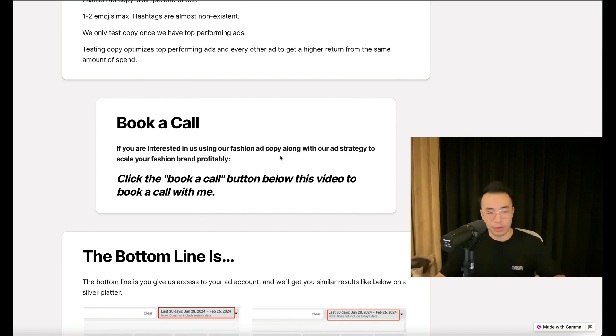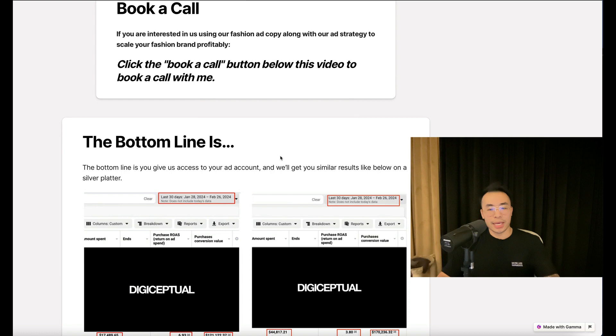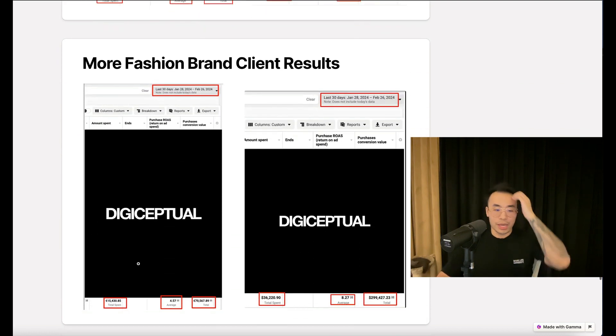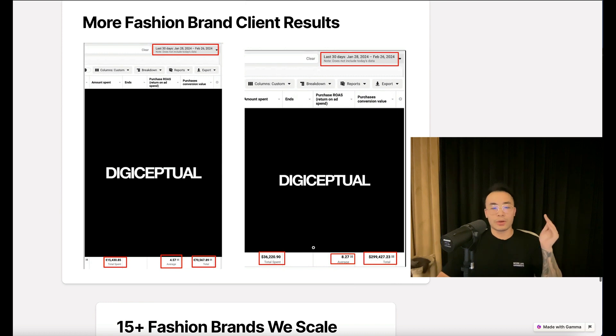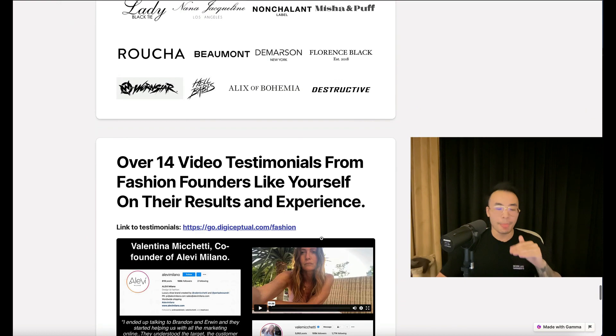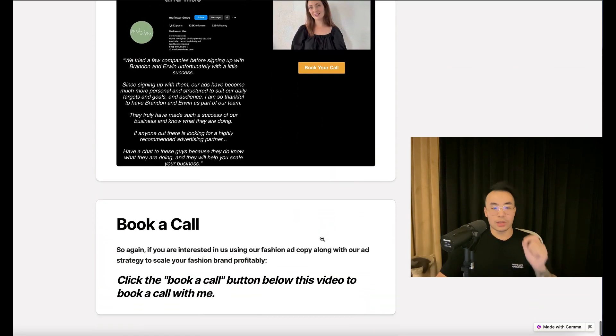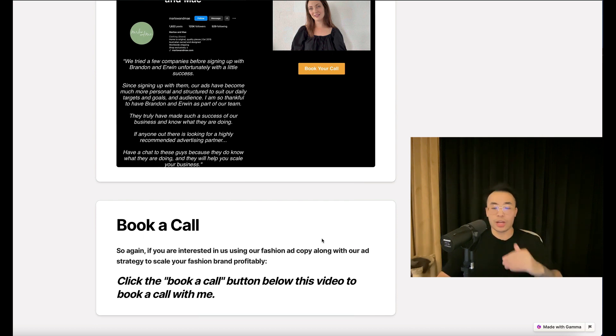The bottom line is you give us access to your ad account and we can deliver results on a silver platter. This fashion brand: $17.4K spent, 6.93 ROAS at $121K return. This one: $44.8K spent at a 3.8 ROAS at $170K return. Here's a European brand: from €15.4K spent, 4.57 ROAS at €70.5K return. This one on the right: we spent $36.2K at an 8.27 ROAS at a $299K return. We have over 14 video testimonials from fashion brands like yourself. If you're interested, click the book-a-call button below this video. I look forward to speaking to you very soon.